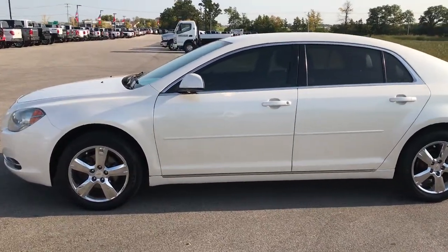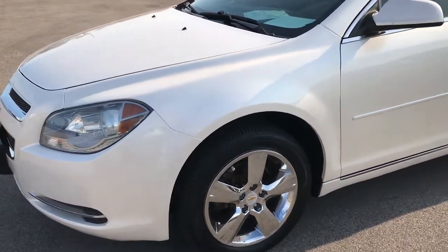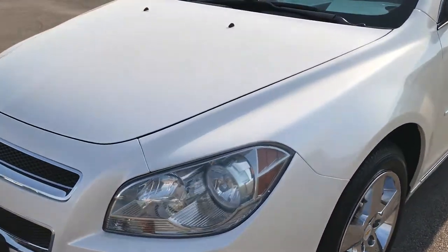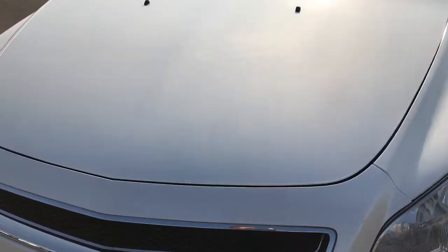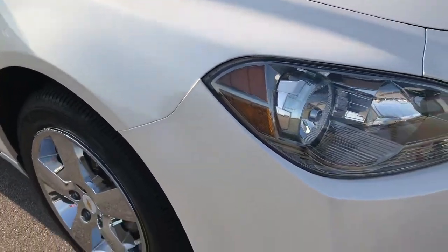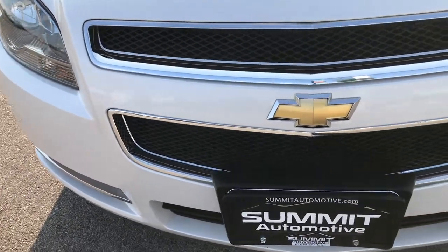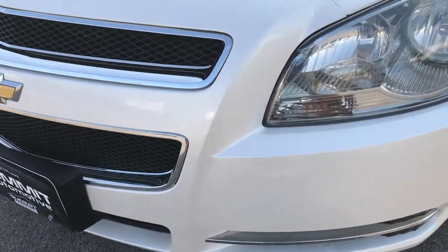This is stock number 7D442B, a 2010 Chevy Malibu. This vehicle has a 2.4 liter 4 cylinder motor. From this HD video you'll be able to tell that this car is extremely clean all the way around. Considering the age and miles on it, it's in really, really nice shape.